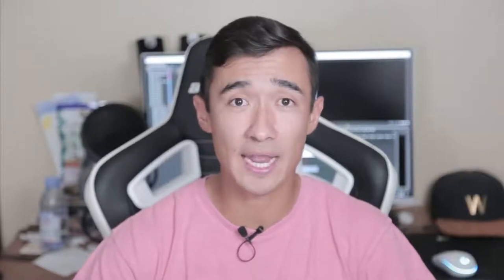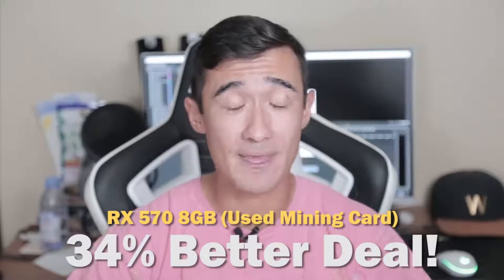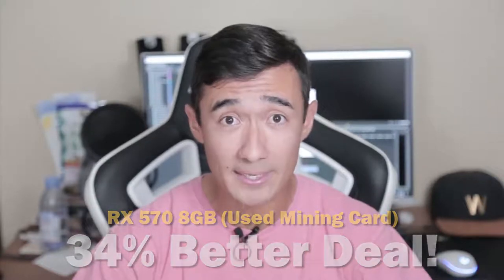So if we do the math, the 1070 Ti on average actually only performed 25.5% better than the 570. However, like I stated before, unless the 1070 Ti was performing 61% better than the RX 570, financially the 570 turns out to just be a better deal overall. In this scenario, if you choose the 1070 Ti over the RX 570, you're actually getting a 34% worse deal. That means you are spending a third of your money poorly. And I haven't even taken into account the free additional performance you could get out of the 570 if you choose to overclock it.